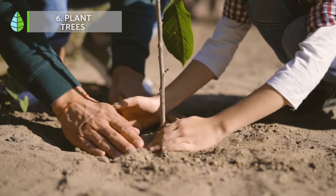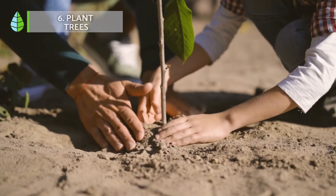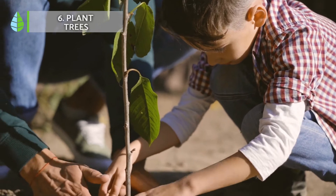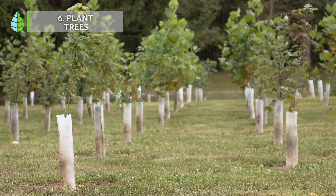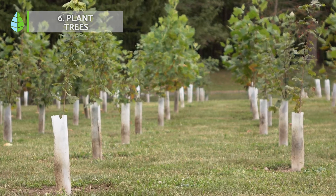Number 6: Plant trees. If you have the opportunity to participate in a tree planting, do not think about it twice. When it comes to fighting climate change, trees play a crucial role in absorbing the carbon dioxide we have already talked about. Another alternative is to finance or actively participate in tree planting projects.